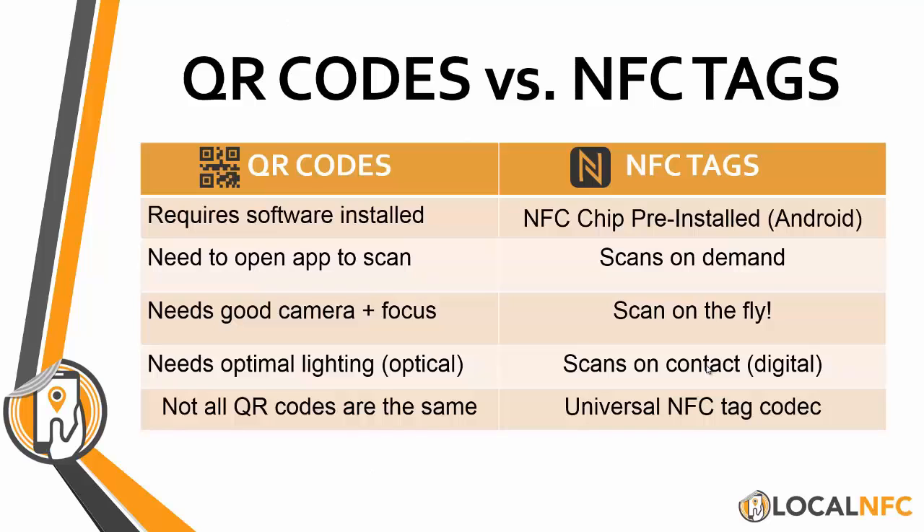Further breaking it down, if you really want to compare it pound for pound: QR codes versus NFC tags. Number one, for you to scan a QR code, you need a QR code scanner installed on your phone. So this works on all phones, but you need to actually have software installed. NFC chips come pre-installed in nearly all Android phones, BlackBerry, Windows phones, etc. And I'm not knocking QR codes — they're still definitely part of the ecosystem, but they're nothing compared to NFC.